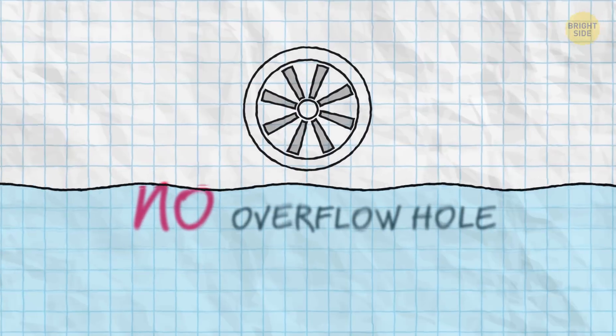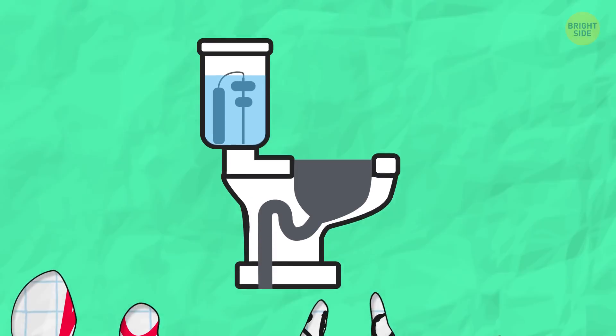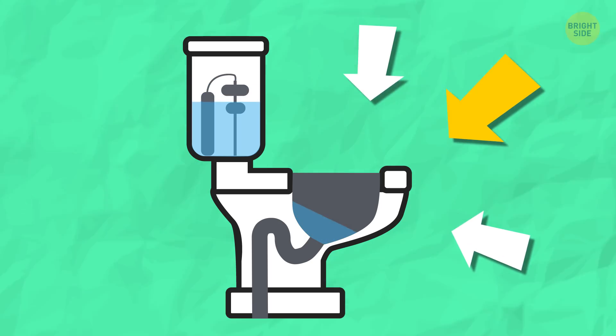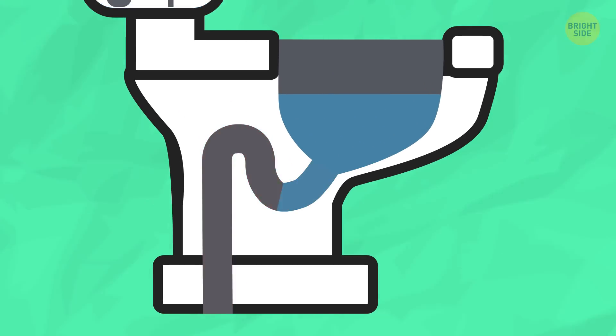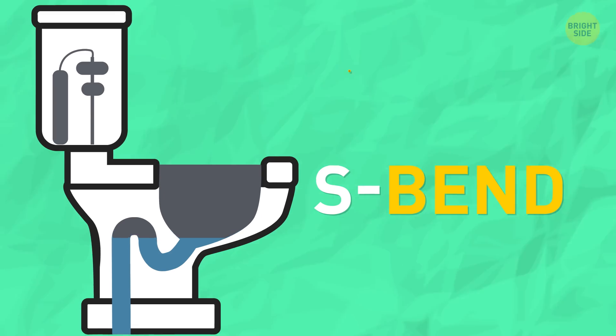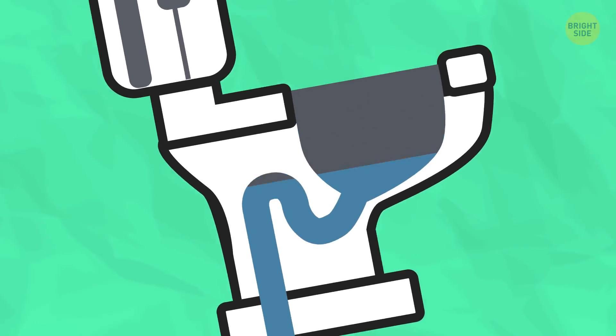There's no overflow hole in the toilet because that extra hole would get clogged more easily than the main one. The drain at the bottom is an overflow hole already. A curved pipe at the base of a toilet called S-bend works as a hill the water can't get over. If the bowl starts overflowing, the flow itself creates a siphon effect, draining the bowl.